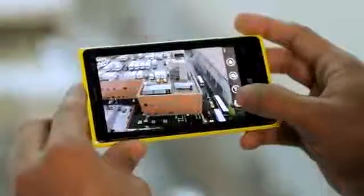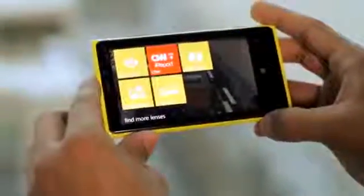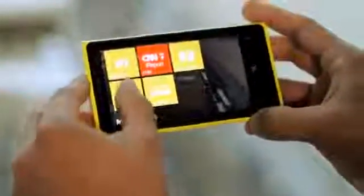So the Nokia Lumia 920 has a new breed of sensor. We're talking about a backside illuminated 8 megapixel sensor which will give you amazing pixel performance. We're talking about an f2.0 lens.